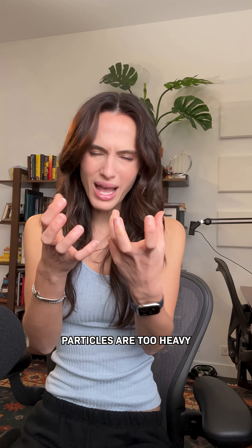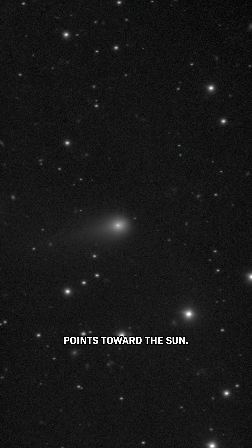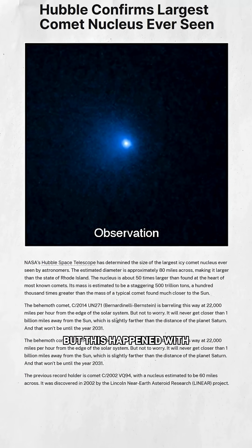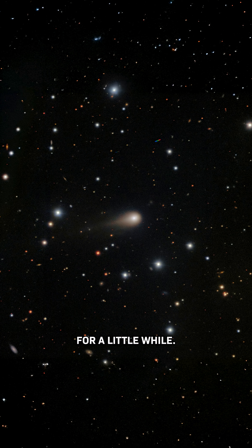But sometimes those dust particles are too heavy to be pushed away. So a tail forms that looks like it points toward the sun, which looks abnormal — but this happened with this giant comet in 2014, and many others before that. And 3i Atlas, for a little while.